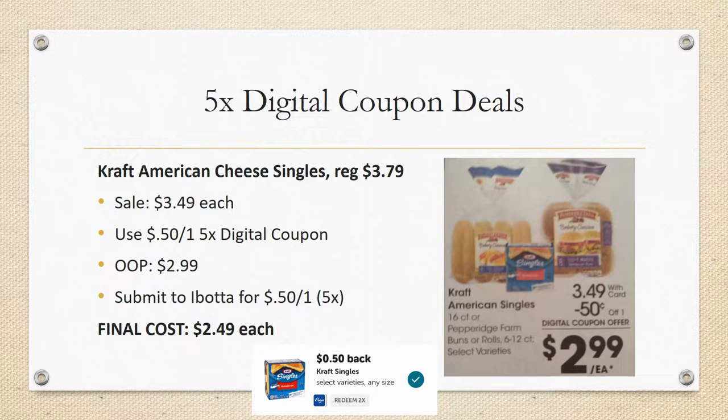Next deal is Kraft American Cheese Singles, the 16 count. Regularly priced $3.79, on sale for $3.49, with a 50 cent off one five-time digital coupon — out of pocket you'll pay $2.99. Ibotta has a rebate for 50 cents back on one, up to five times, so your final cost is $2.49 each. Also note that Kraft Singles are part of an Ibotta bonus where buying three participating items gets you 75 cents back, so you might get an extra 75 cents back on top of everything else.